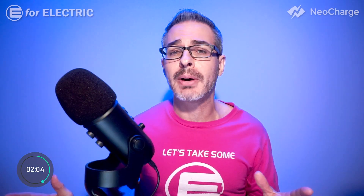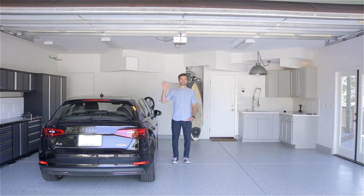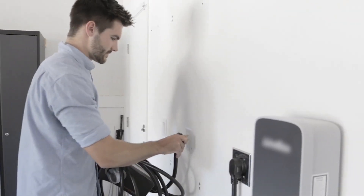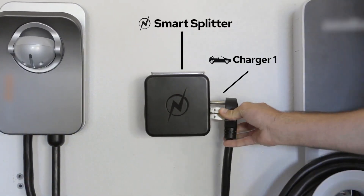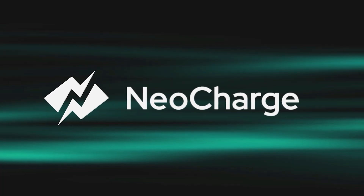A quick reminder that this video is brought to you by NIO Charge. Itching to buy another electric car but don't want to deal with paying an electrician to rewire your home for that second charger? Check out the dual car smart splitter from NIO Charge. Get one today and use the discount code in the description of this video.